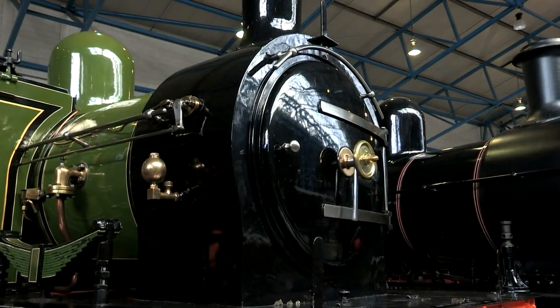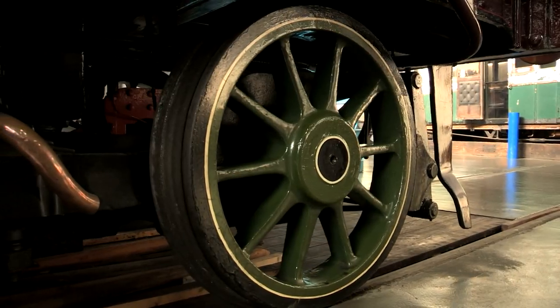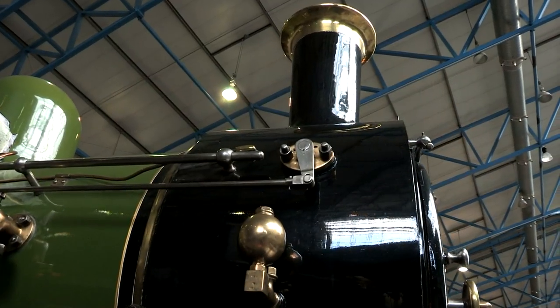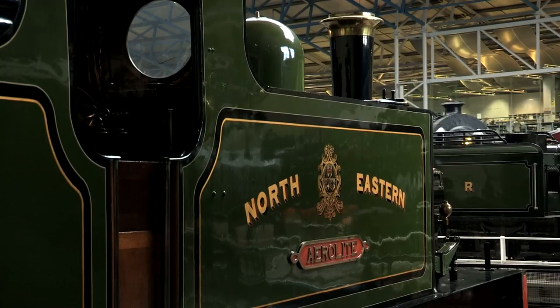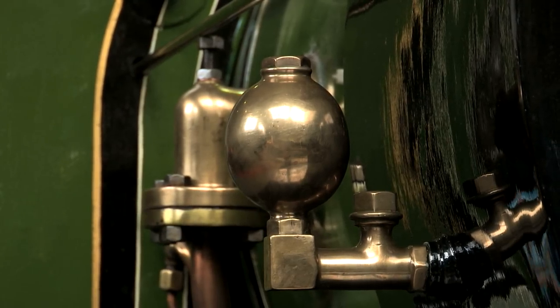There have been some weird locomotive designs down the centuries, haven't there? But this one looks more weird than it is. Aerolite was built in 1869 for the Northeastern Railway. Her purpose was to replace a kits and tank engine of the same name from 1851, which had been destroyed in an accident in 1868.